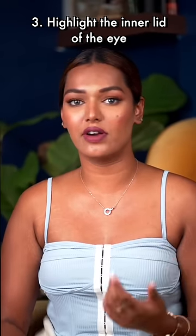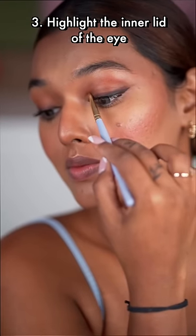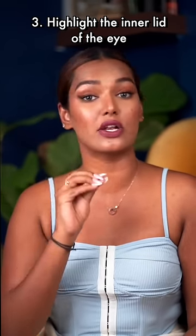The third one is a new trick that I've learned. Highlighter on the top of the lid — when we put a highlighter on the inner corner, the eyes look more dry and drooped down. And if you have really big eyes, it might look really attractive. But for hooded eyes like mine, this trick looks really good, elegant and gives my eyes that lifted look.